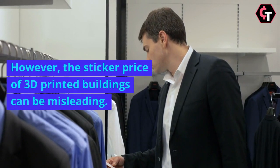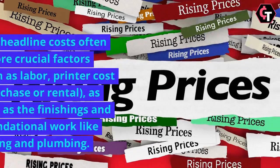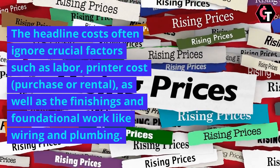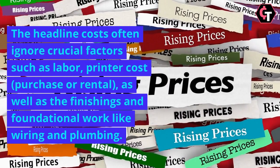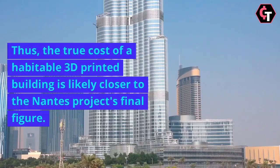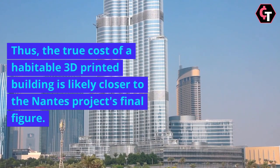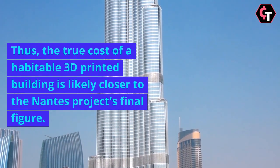However, the sticker price of 3D-printed buildings can be misleading. The headline costs often ignore crucial factors such as labour, printer cost — purchase or rental — as well as the finishings and foundational work like wiring and plumbing. Thus, the true cost of a habitable 3D-printed building is likely closer to the non-project's final figure.